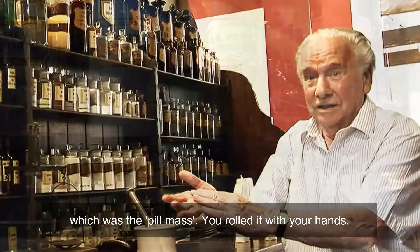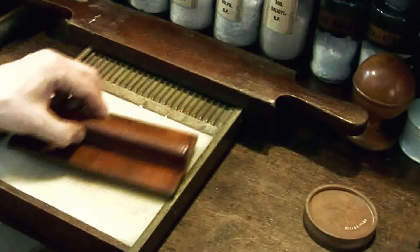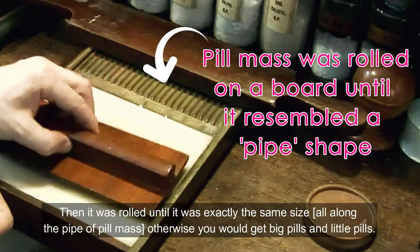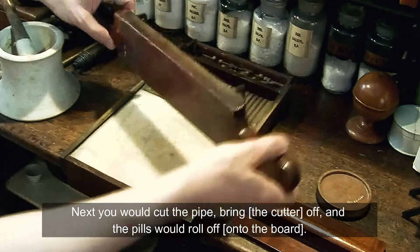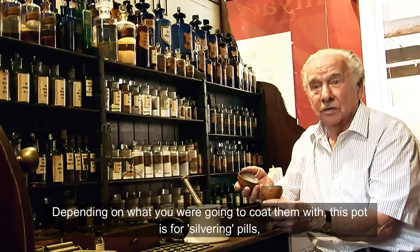You rolled it with your hands — clean hands of course. Then it was rolled until it was exactly the same size, otherwise you'd get big pills and little pills. Cut the pipe and bring it off and the pills would come in. Roll onto there, depending on what you're going to coat them with.